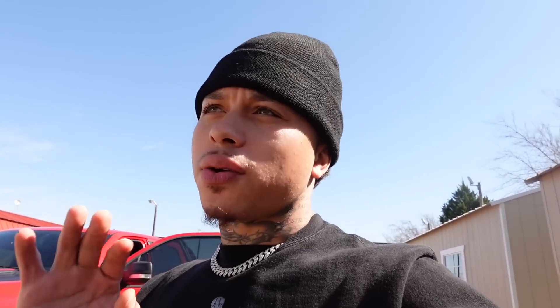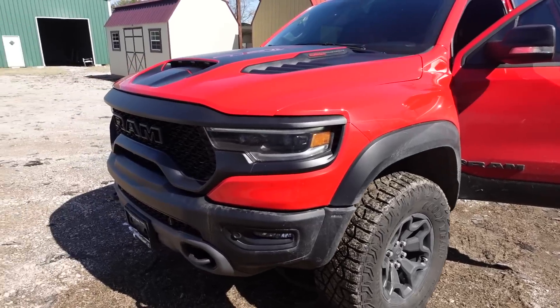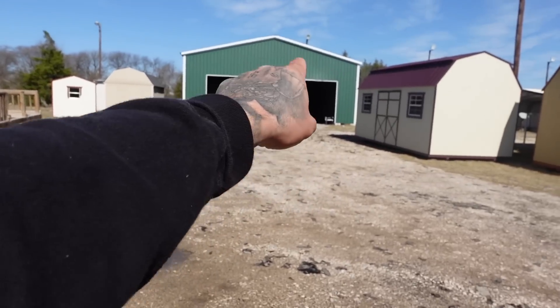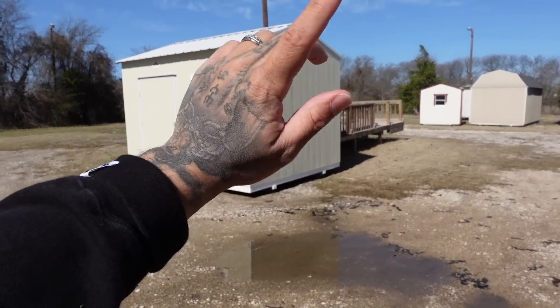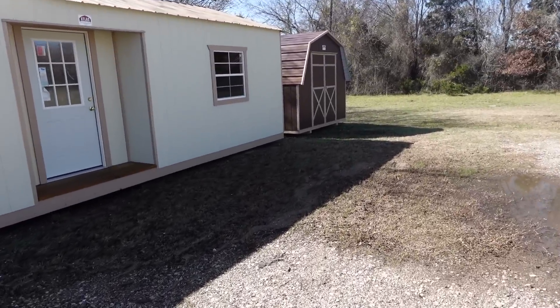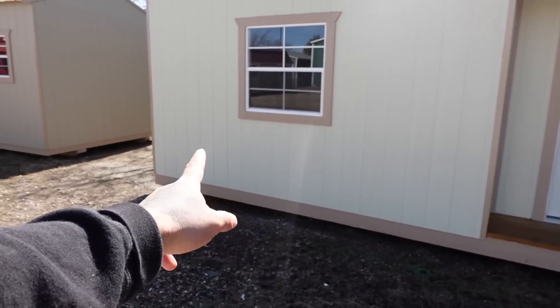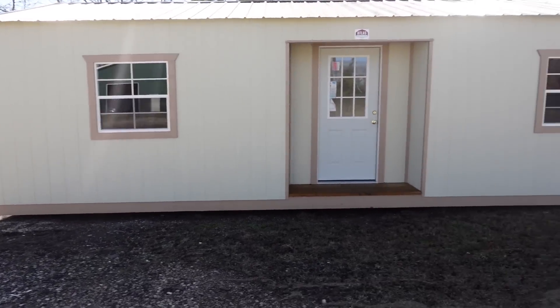Alright, so we made it to our next place that has the sheds and everything. This place has like a big variety of selections that we can choose from. So we got a big shed over there which is way too big — that's for like a car garage type thing. This one is for like an outhouse, that's too small. Then we come over here — this is one we're kind of interested in. It's probably like 24 by 48 feet or something like that.